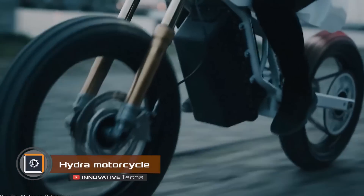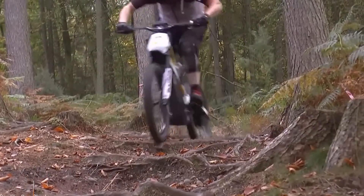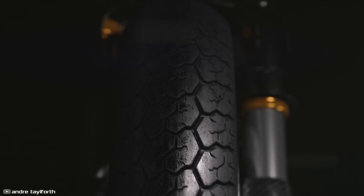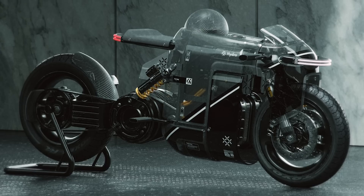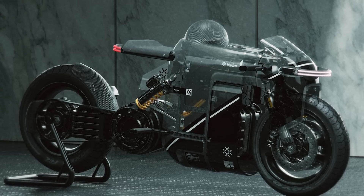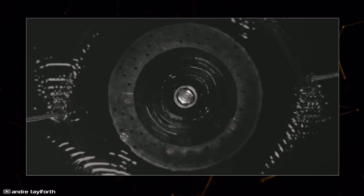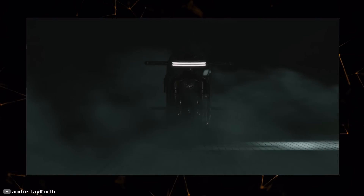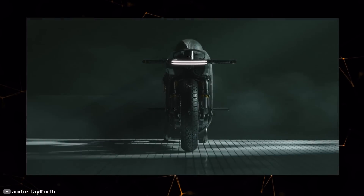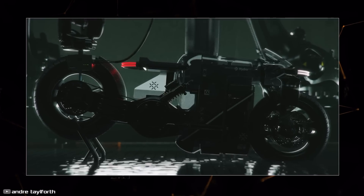The concept of zero-emission transportation is gaining popularity, and it's not just about battery-powered motorcycles. Designers Anton Brousseau, Andrei Telefort, and Anton Guzov have come up with a concept of a power cruiser that runs on hydrogen, named Hydra. It features special fuel cells that generate electrical energy to power a hydrogen-driven electric motor, offering emission-free transport and the convenience of quick refueling by replacing an empty fuel cell with a new one.